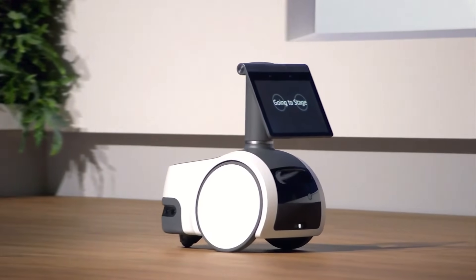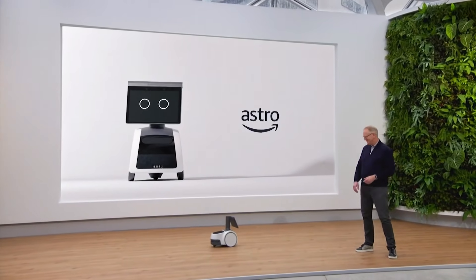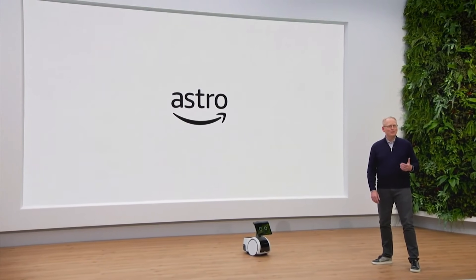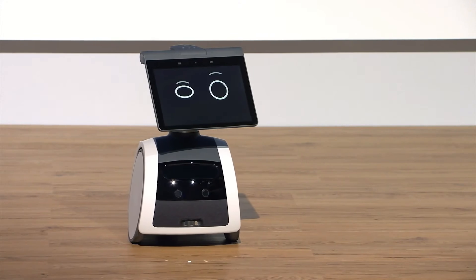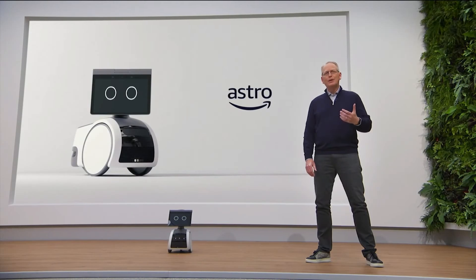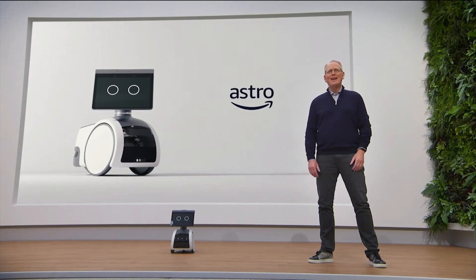Let me show you something else we've been working on. Astro, join me on stage. Today, I'm thrilled to introduce you to a new kind of household robot that integrates Alexa, advanced hardware, software, computer vision, and AI in a brand new way. It's a beautiful illustration of how ambient computing can improve customers' lives in a way that traditional consumer electronics just can't.